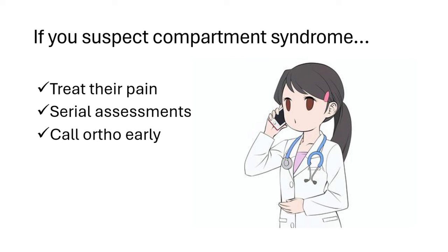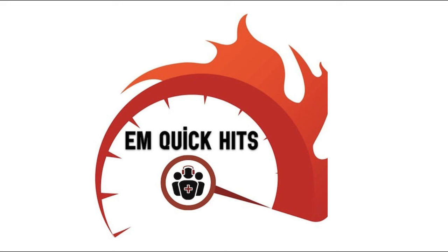I hope these pearls and pitfalls have been helpful for thinking about acute compartment syndrome. Thanks again to Anton for the opportunity, and I look forward to the next installment. All the best, folks.